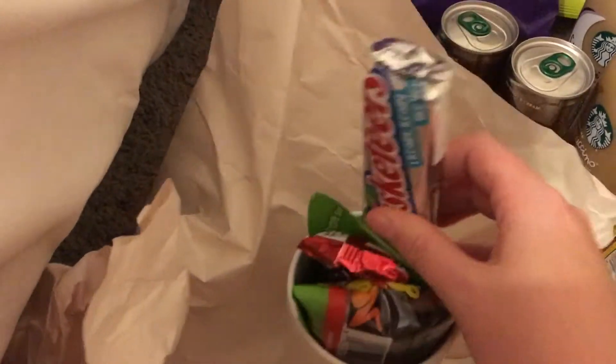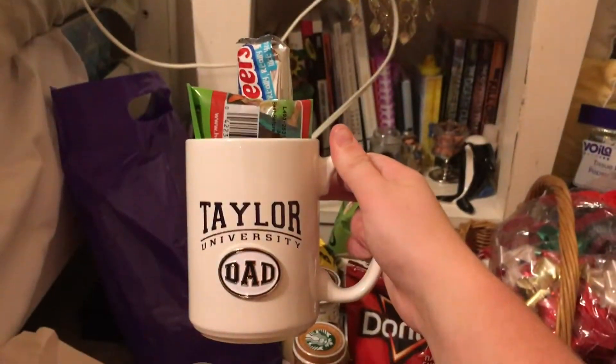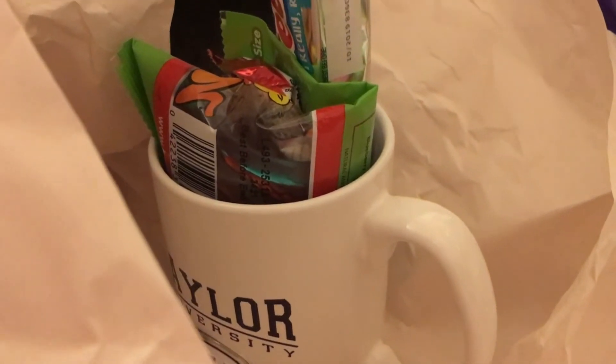All you need to do is get a mug, which you could get an inexpensive mug from a dollar store or something. You could even make a mug design yourself if you wanted to. And then you just buy some candies, stick them in there, and there you go. There's your quick and easy, inexpensive gift that everyone will like.